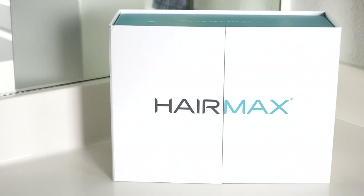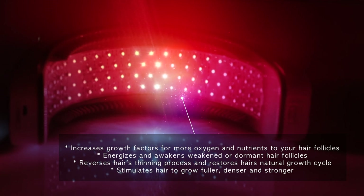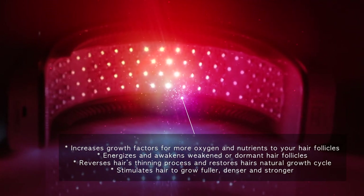The HairMax LaserBand 82 is an FDA approved, clinically proven laser phototherapy medical device. With 82 medical grade lasers, this device provides a 90 second treatment time.